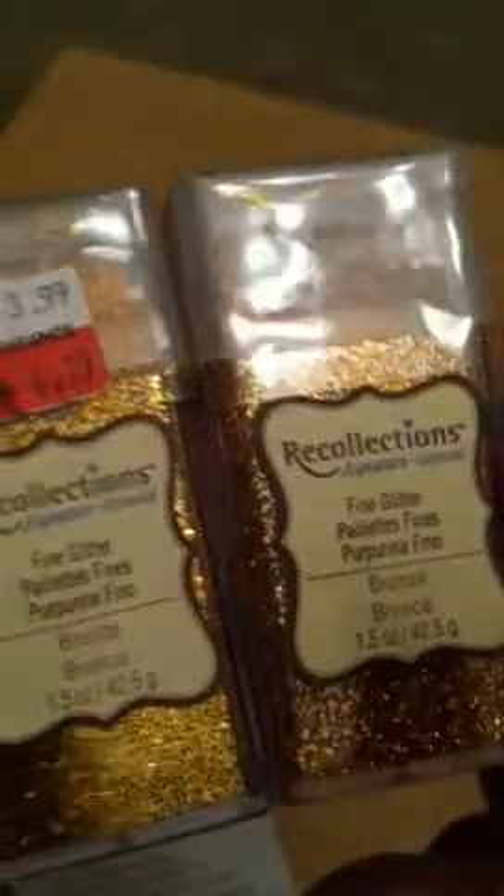That was that. And my last Michaels — I found the two Bronze Fine Glitters. I found both of those, and again $0.79. So I paid $1.71. And again did the math — it would have been $8.63. Saved $6.93.